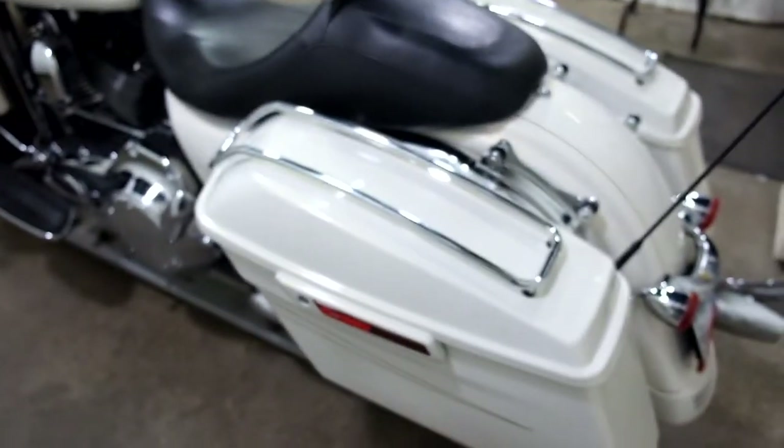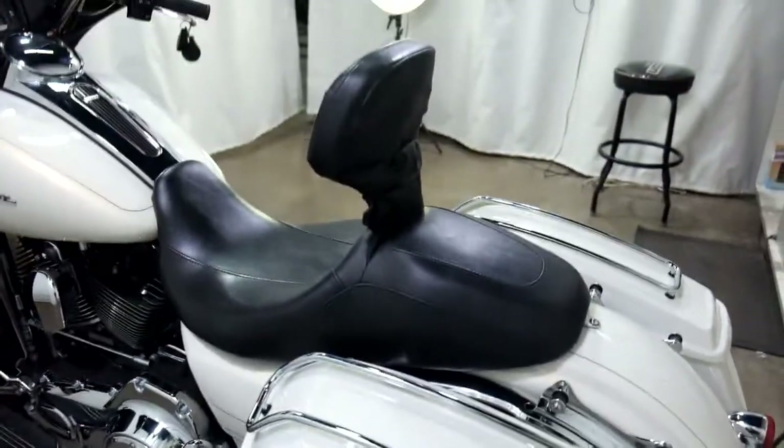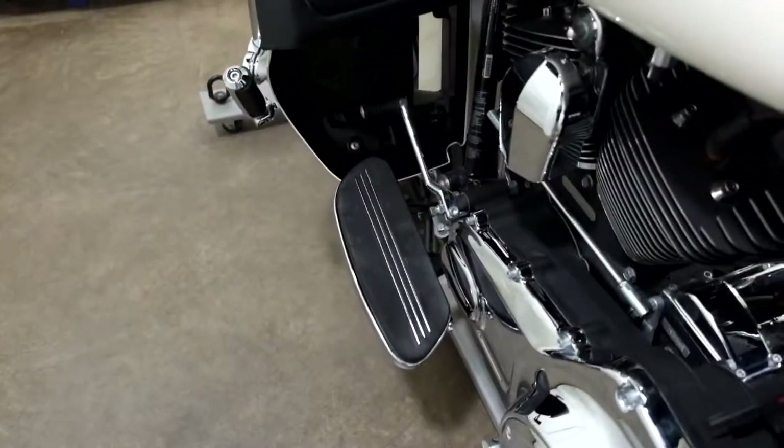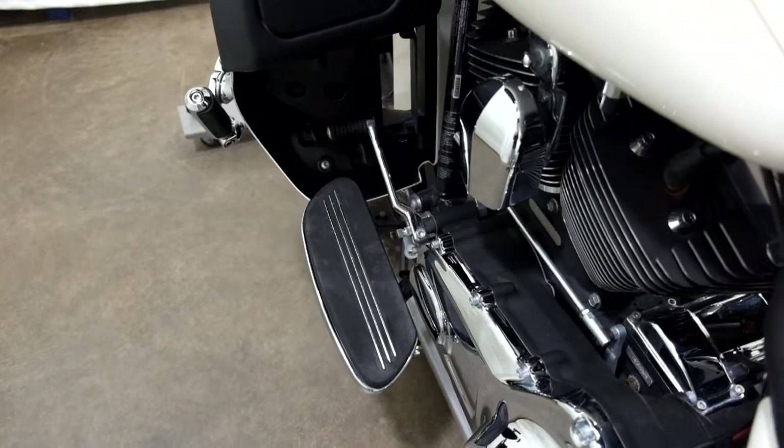The Screamin' Eagle fishtails, saddlebag rack, driver's backrest, footboards for the driver — turned strictly into a toe shifter.